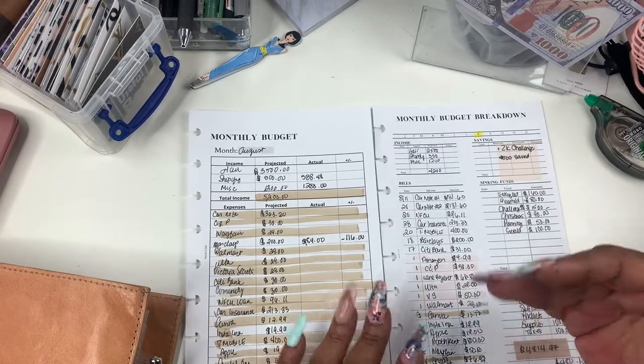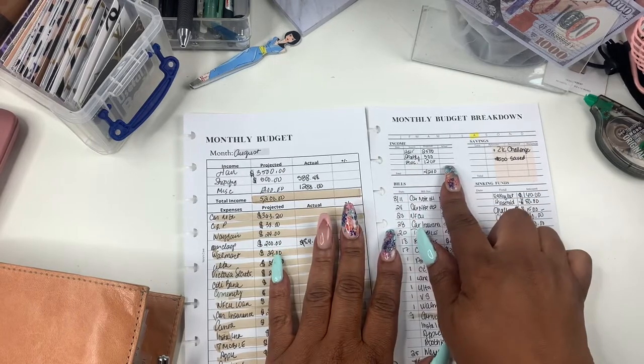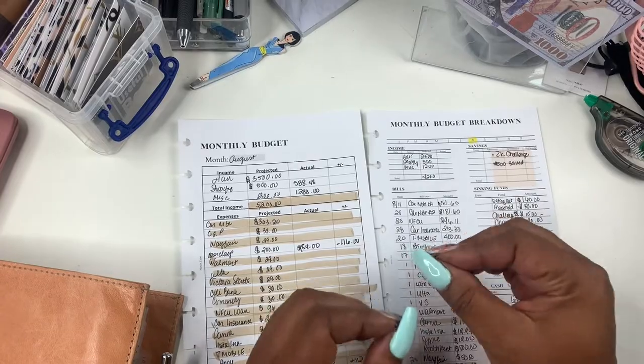Because what happens when I do the actuals, it gives me a roundabout — especially being self-employed.